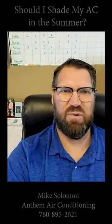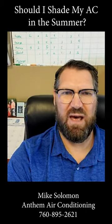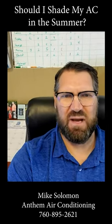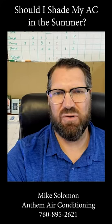During the summertime, a lot of people are looking for different ways to save money on their air conditioner costs. One way that's often brought up to us is whether they can save money by shading their condenser unit to keep it cooler.